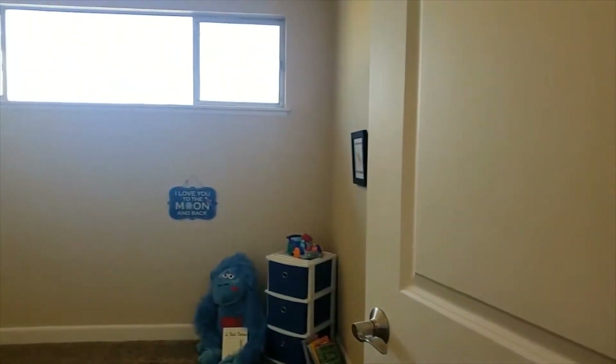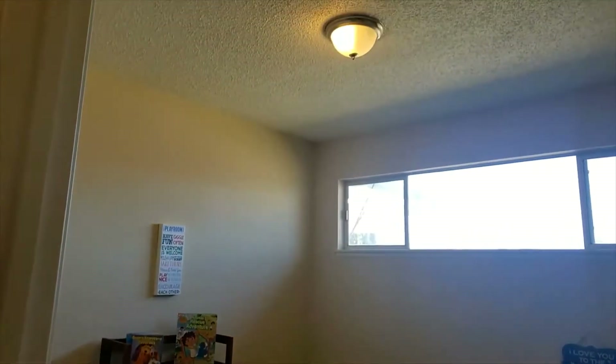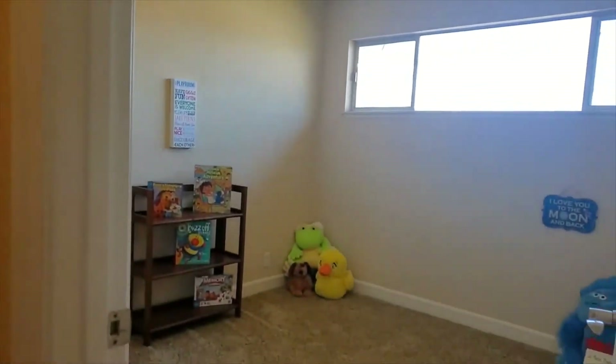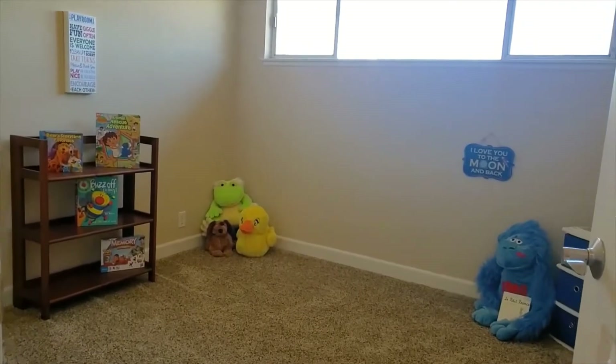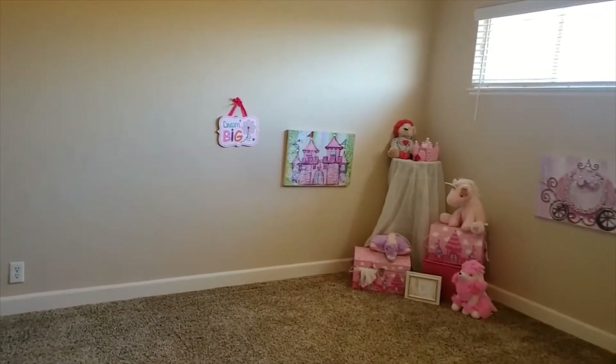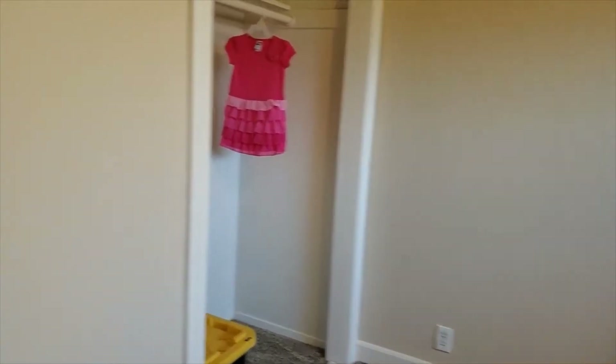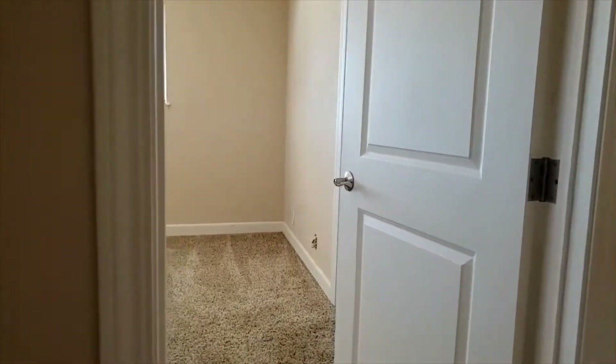The first bedroom is nice and spacious. You'll notice that you've got newer carpet, larger baseboards, and the walls have been retextured. Each of the bedrooms has light fixtures, so if you want to put ceiling fans, it would be very easy. The doors have also been changed out with brushed nickel hardware and a beautiful new look.